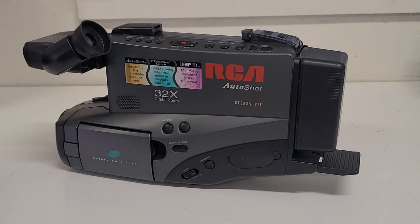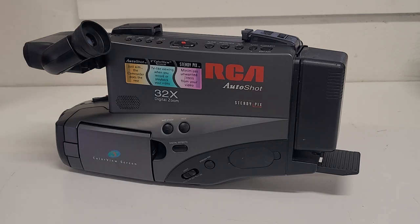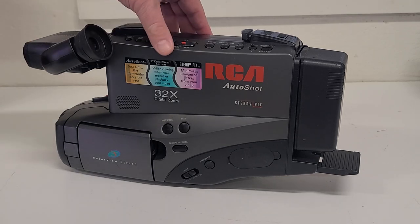Well hello everybody and welcome to the Vintage Electronics Channel. Today we're going to take a look at the device that captured the lives of so many of us who were kids in the 80s and 90s — the VHS camcorder.